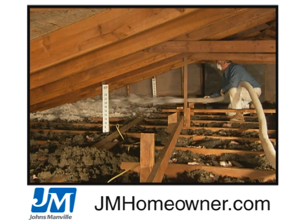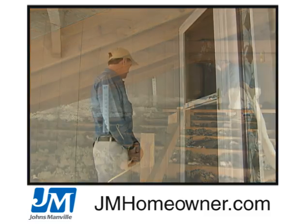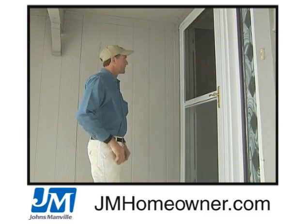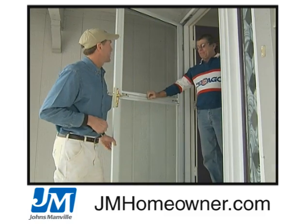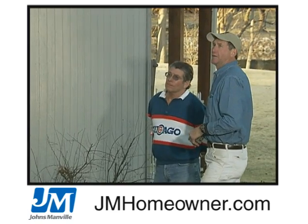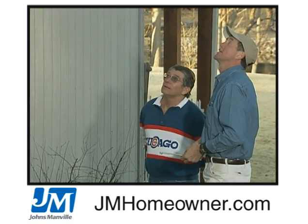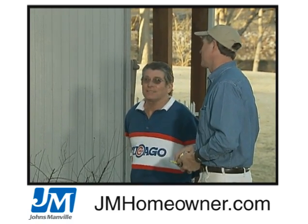Retrofitting a home with blown-in insulation can stir up old dust and fibers no matter how carefully you work. Respect also extends to informing the homeowner, the crew lead, and your company immediately if damage does occur. This demonstrates your honesty and integrity, and it allows your company to work with the homeowner to correct the problem and maintain a good working relationship.